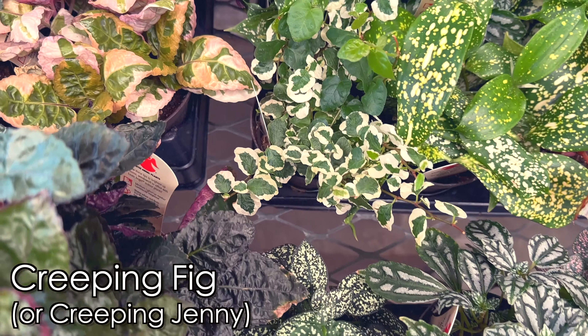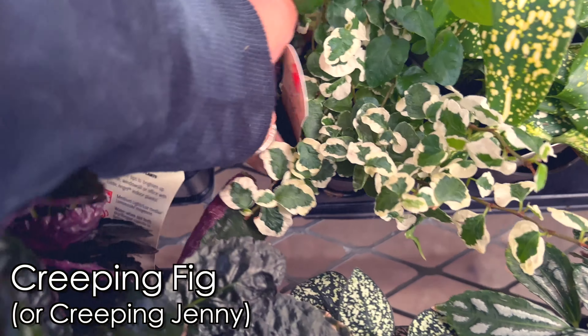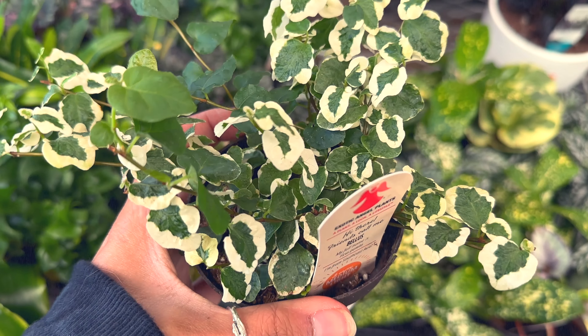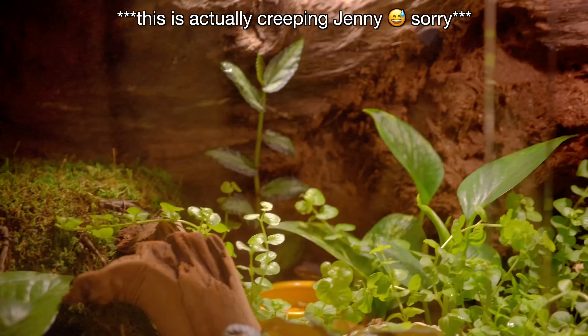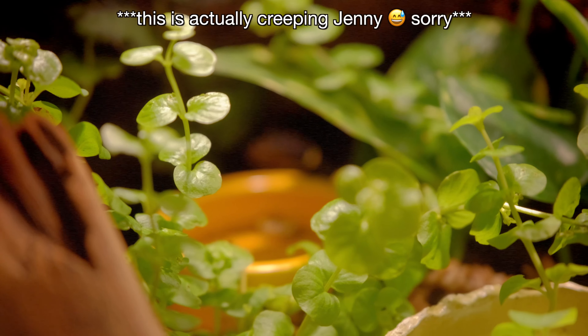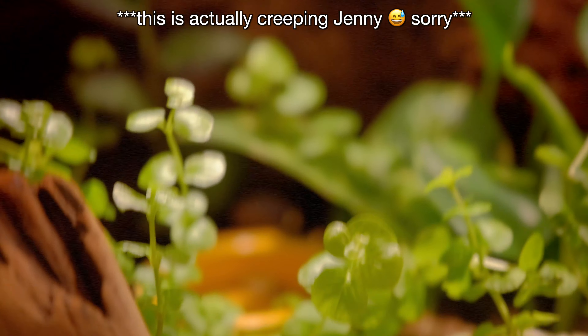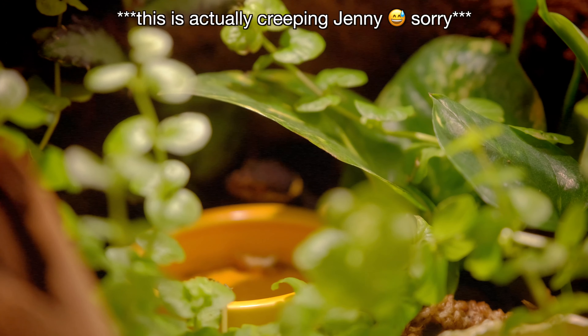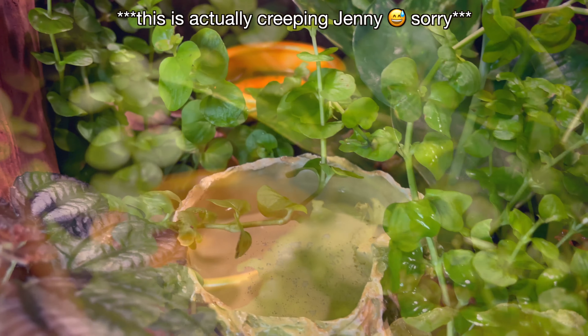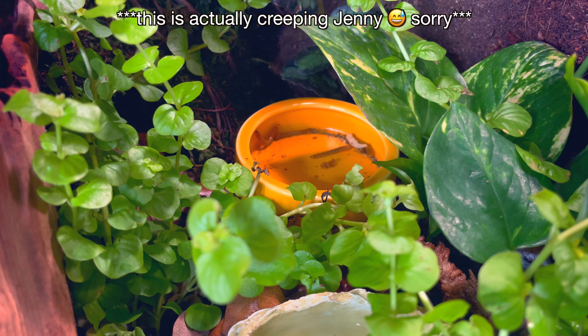The creeping fig: like it sounds, it creeps and fills in spaces very quickly. I had it in my cave gecko's tank and it lasted a while before dying off. If you're even a little good at plants, it's going to carpet your tank and make it look full, green, and nice. It grows outward and upward and looks really nice. Even though crested geckos don't spend much time on the ground, it provides ground cover for cleanup crew in a bioactive setup. It also enjoys a moist environment, which is helpful in crested gecko tanks.